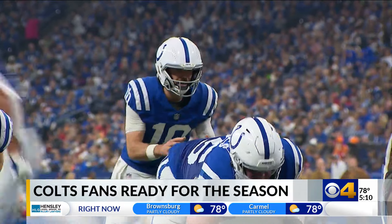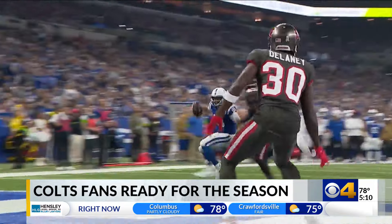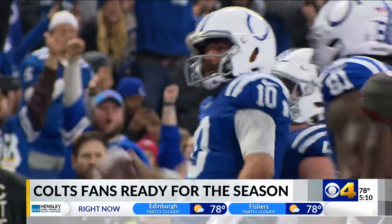Football is back, folks. Fans are excited and there are a few new things inside of Lucas Oil Stadium you might notice. For the first time since a tough end to the 2023 season, Colts fans will be back in Lucas Oil this Sunday to cheer on their team. It's just the preseason, but the first regular season game is less than a month away.